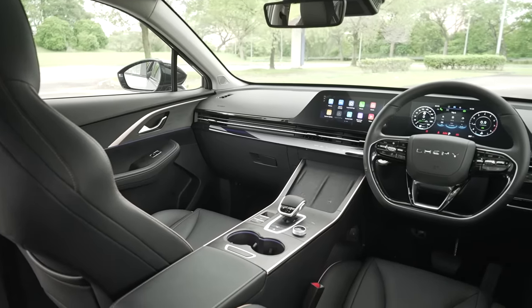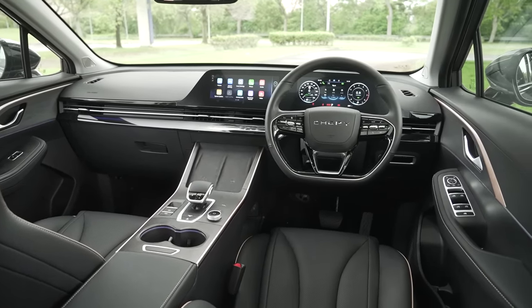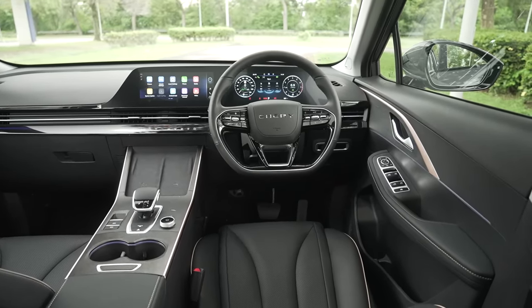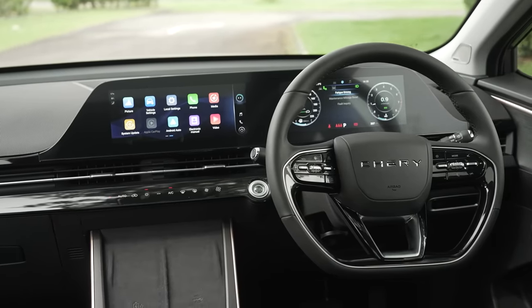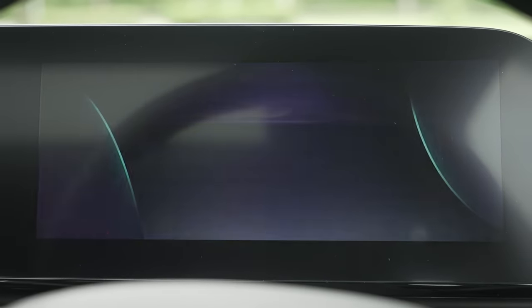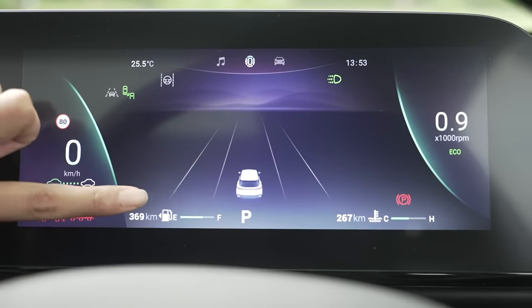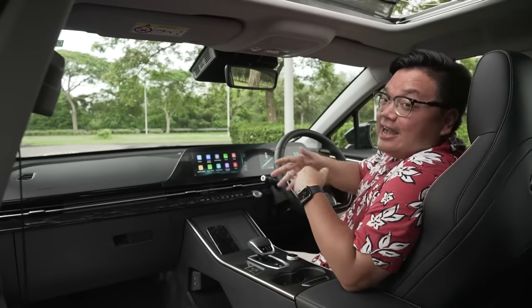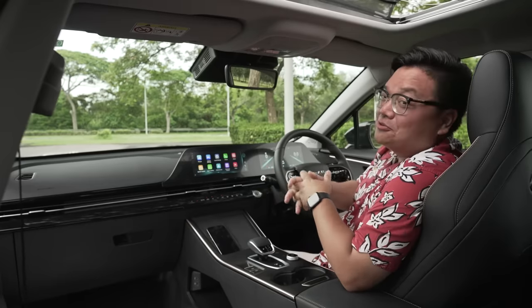While the Omoda 5's exterior may have a polarizing, love-it-or-hate-it design, inside it should be much more universally liked. Overall it looks fantastic, feels high-tech, and is super high quality — much more so than both the Proton X50 and the Honda HR-V. The first thing you'll see is the double display setup. The instrument cluster is a full widescreen display with three distinct themes to choose from. In the middle, there's a Tesla-style display where the car detects road lines and can even distinguish between cars, bikes, and trucks. It looks really cool.